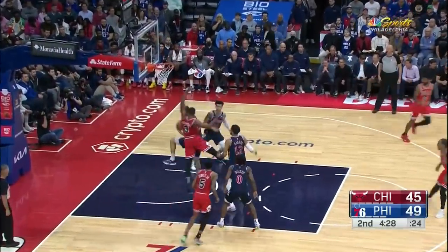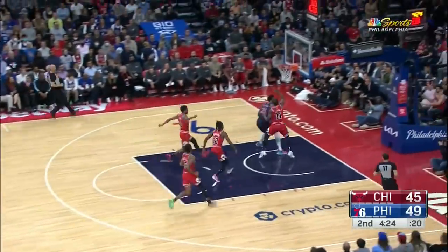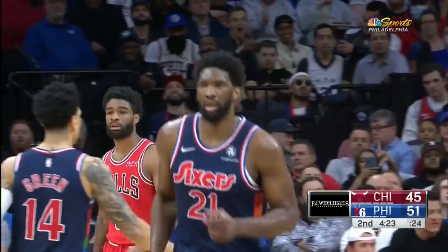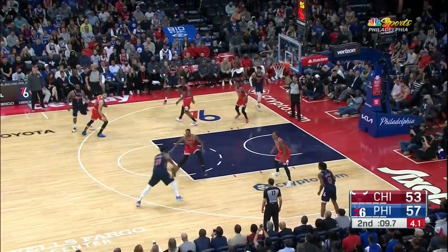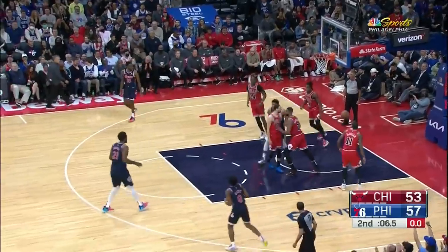DeRozan, not known for that three-point shot — that one doesn't fall. Yang gets the rebound, Joelle. Head fake, up and in, and the foul. Just gold text, heard the whistle. Shot clock at five, Joelle pulls up and hits it.